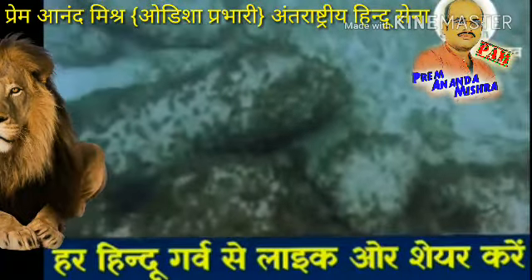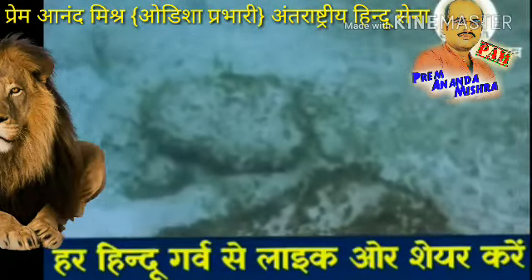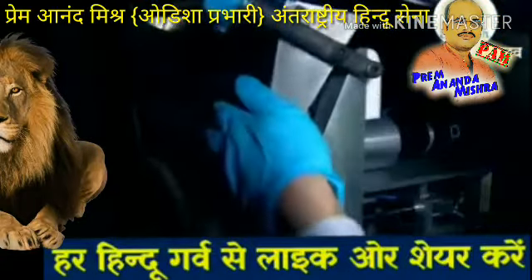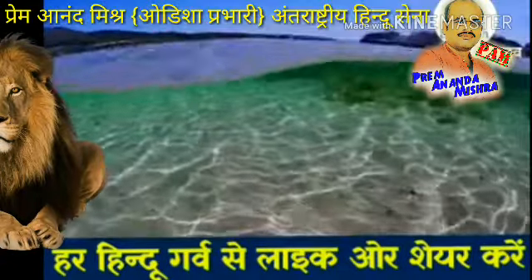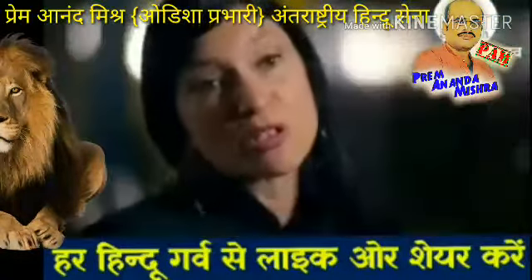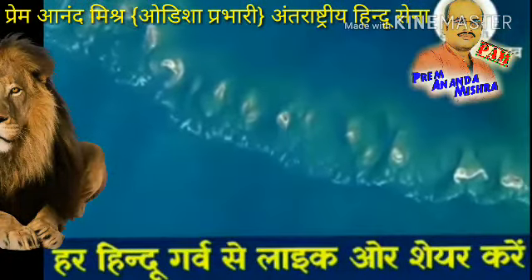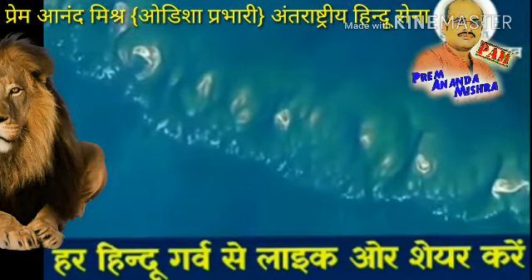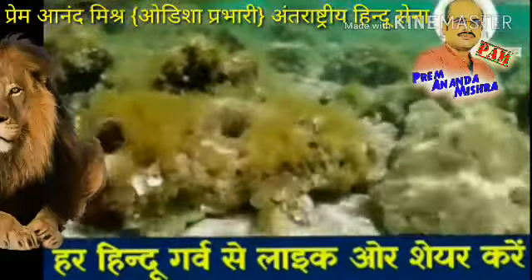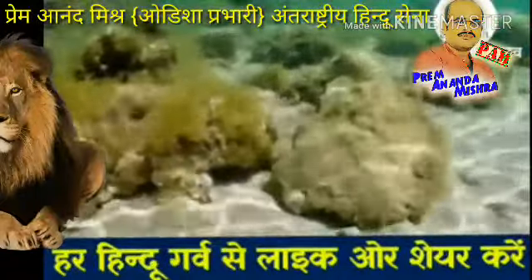How these stones got here is a mystery. And when a team of geologists dates the stones, the mystery deepens. The rocks on top of the sand actually predate the sand, so there's more to the story. Scientific analysis reveals the rocks are 7,000 years old, but are sitting on top of sand that is only 4,000 years old.